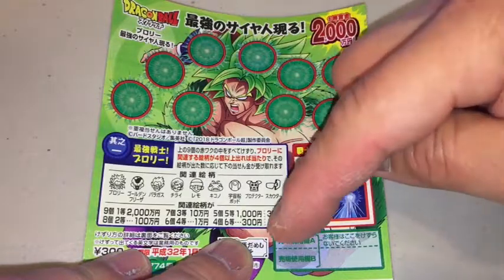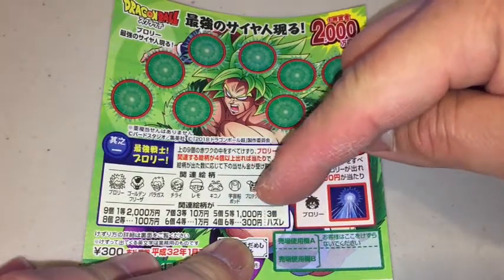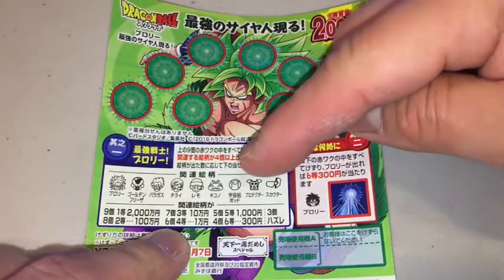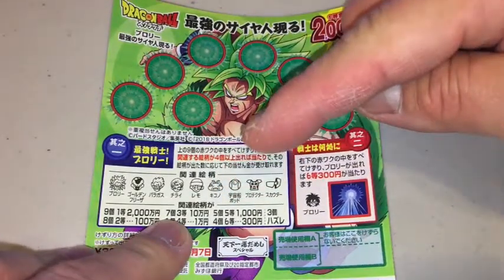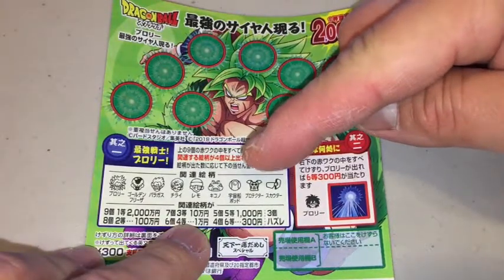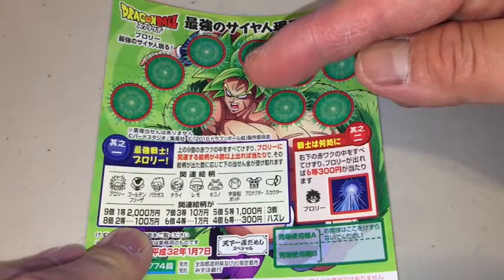If you uncover four characters you win 300 yen. If you uncover five characters you win 1,000 yen. If you uncover six characters that is the fourth prize — you win 10,000 yen each month. If you uncover seven characters that is the third prize — you win 100,000 yen. If you uncover eight characters...